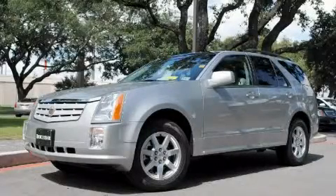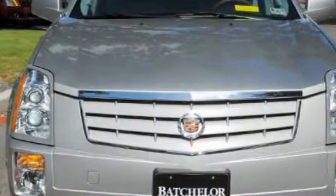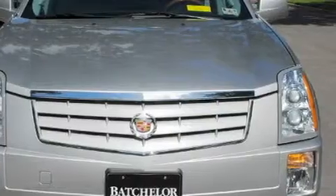Ken Batchelor, obsessed with service for over 30 years. This is a 2007 Cadillac SRX, with great fit and finish. It features a 3.6 liter 6-cylinder engine and an automatic transmission.